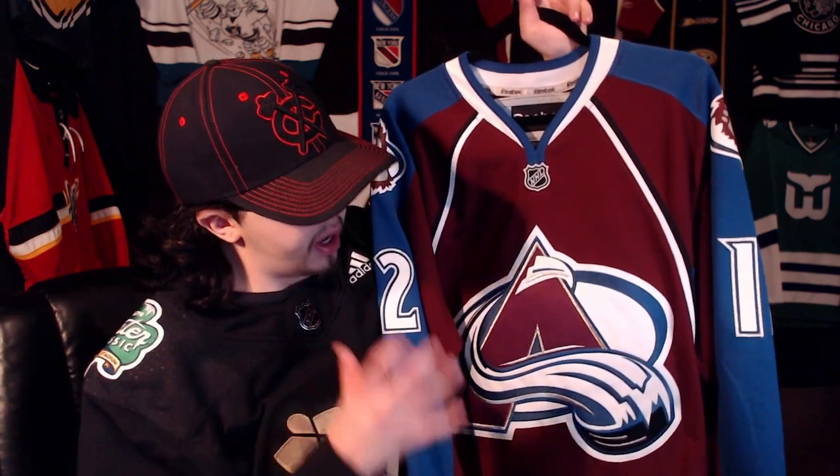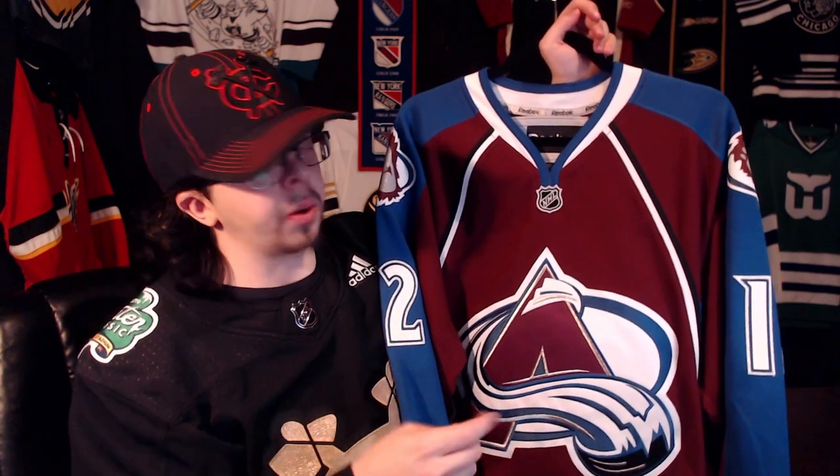I got this jersey off of GG and I got it for $80, which I think is a pretty decent price. This is the jersey that I'm going to hang up. Let me hang it up and then we'll move on to the next jersey in the collection.